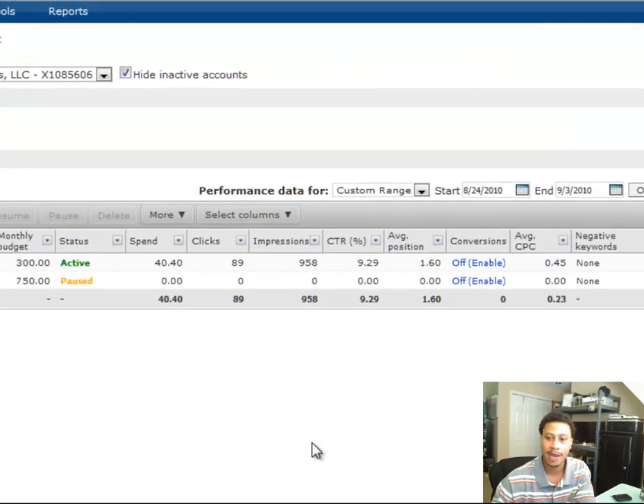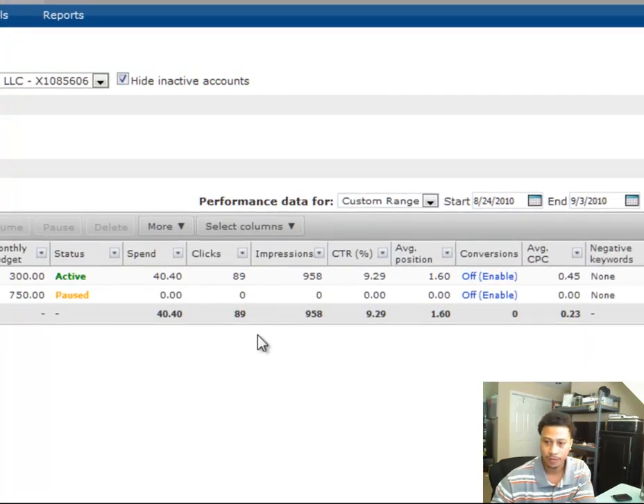Let me show you my Microsoft Ad Center account. You can see that I spent a total of $40.40 for 89 clicks and a click-through rate of 9.29%, which is just absolutely ridiculous. Some of the keywords I was bidding on have over 100% click-through rate, which is just ridiculous when you're doing PPC search marketing.